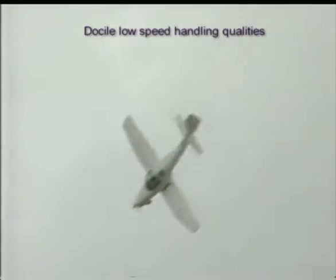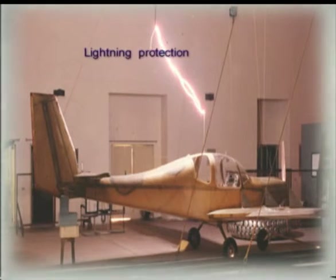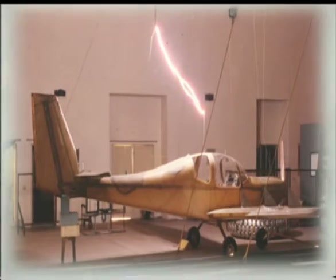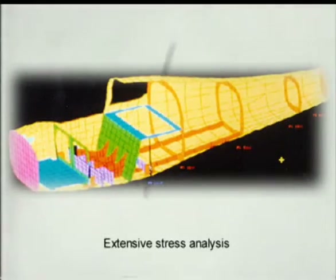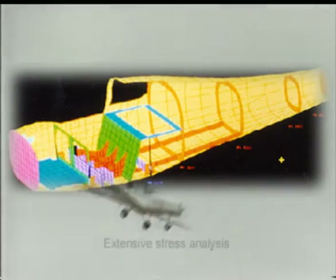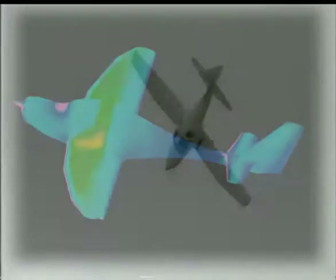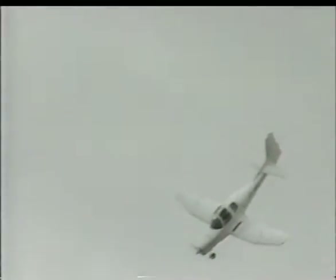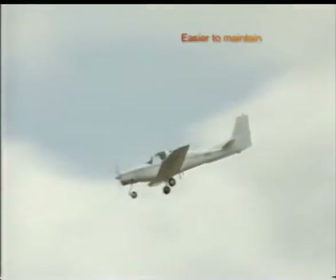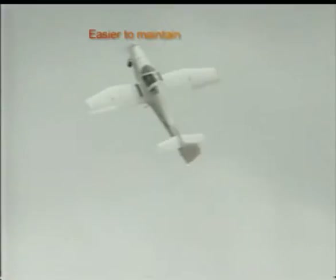Hansa has docile low-speed handling qualities and lightning protection. Its composite structure has been designed after extensive stress analysis, and the aerodynamic configuration has been optimized using CFD software. Hansa is easier to maintain because it is an all-composite aircraft.